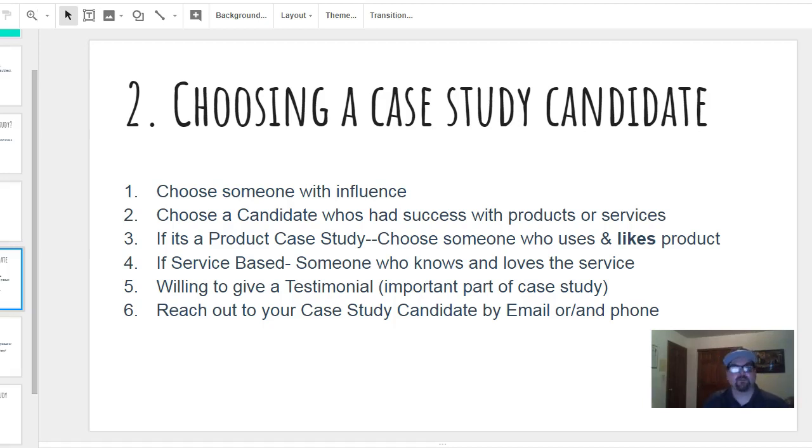If it's a product case study, choose someone who likes or uses the product. If it's service-based, choose someone who knows and loves your service. This person needs to be willing to do the case study and fill out the questionnaire — which is real simple. Most of them are willing to give a testimonial; they don't even have to write it, they can just dictate it.